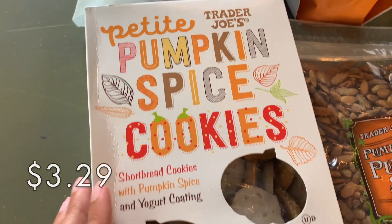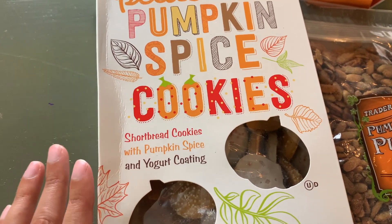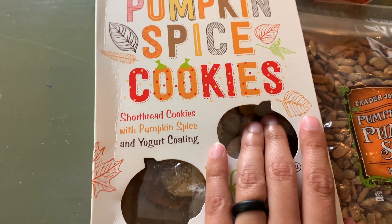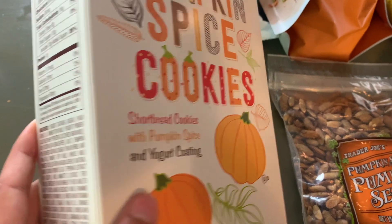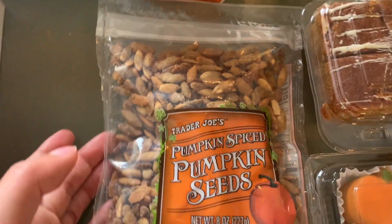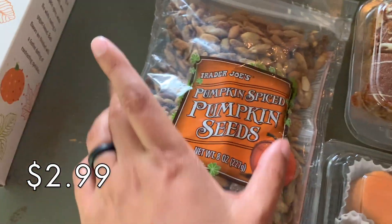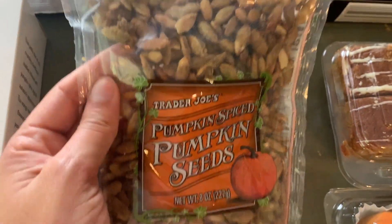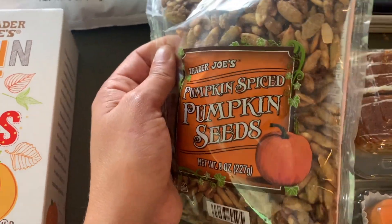Next we grabbed the petite pumpkin spice cookies. Again this is something we've had before. These are shortbread cookies with pumpkin spice and yogurt coating and they are very good — definitely worth picking up. We also grabbed the pumpkin spice pumpkin seeds. We've had these before and I would definitely recommend them if you like pumpkin seeds — they're a nice quick snack.